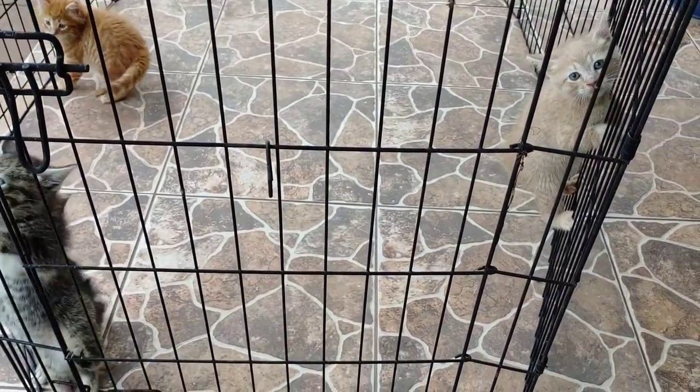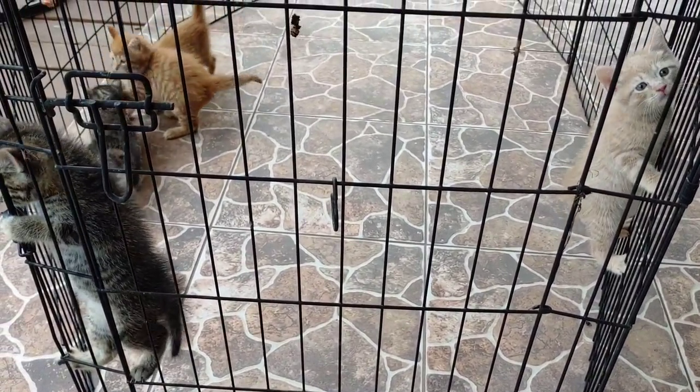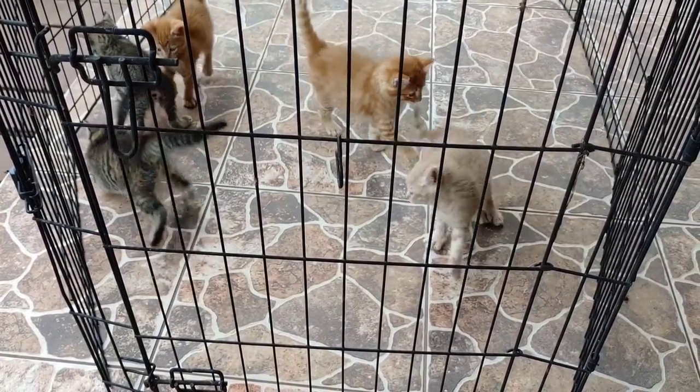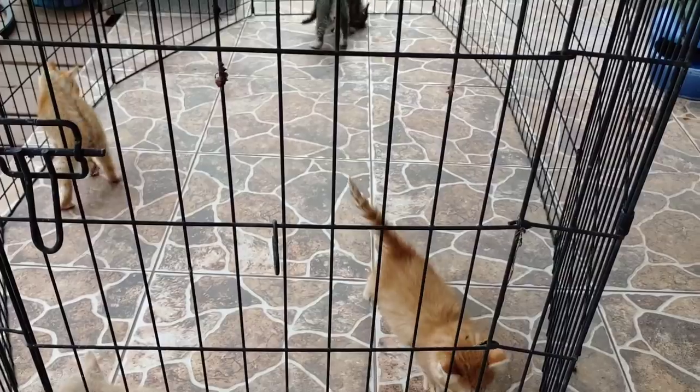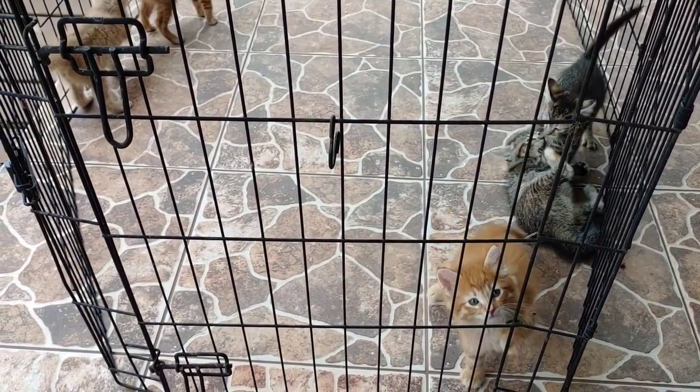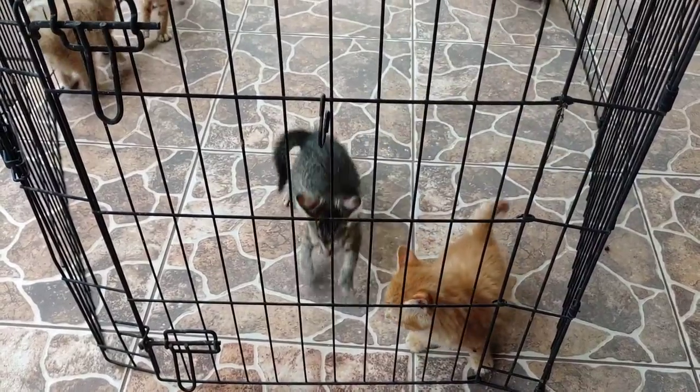If you're wondering what happened to the rescue kittens we found in our backyard, they are incredibly healthy. This is their first day out of the house, actually. Six weeks old, I believe. And they are having a ton of fun — they've turned into little mountain climbers.